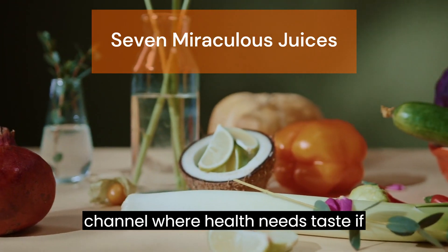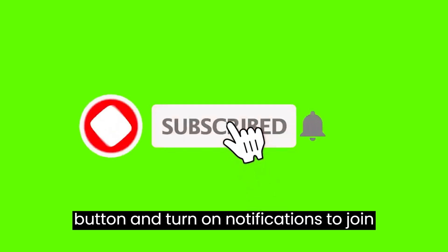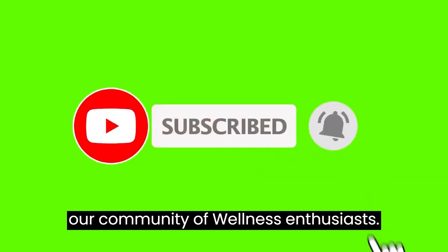Welcome back to our channel, where health meets taste. If you're new here, hit that subscribe button and turn on notifications to join our community of wellness enthusiasts.